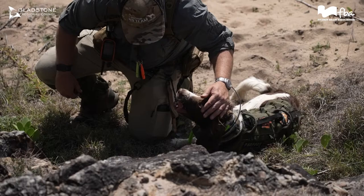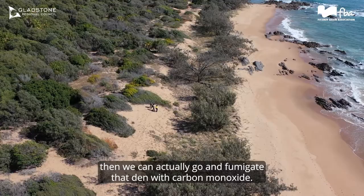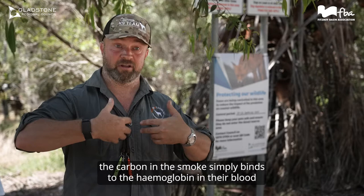There are a number of different techniques we can use for culling foxes. One of the most effective is fox den fumigation. If Scout can find us a den while there are cubs in it, we can fumigate that den with carbon monoxide. That's a very humane way for the cubs to go — the carbon in the smoke simply binds to the hemoglobin in their blood and puts them to sleep.